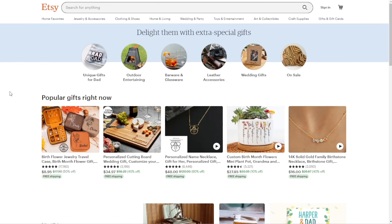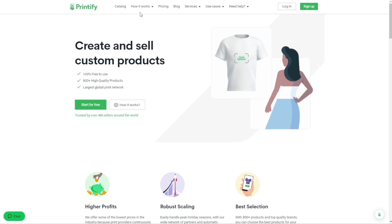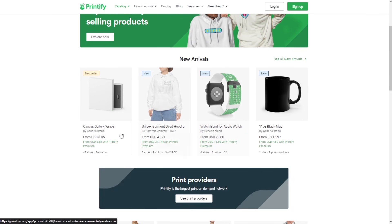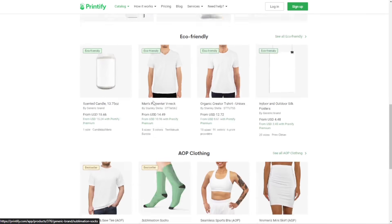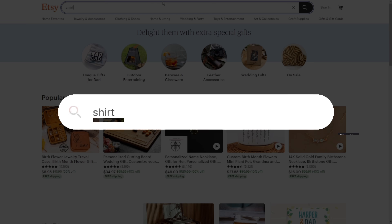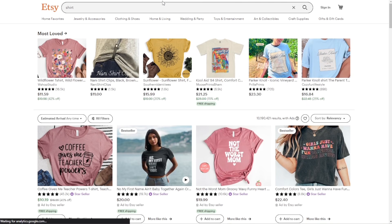Once you get started, the first thing you want to do is make an account on the marketplace you want to use. If you browse the Printify catalog you'll see tons of different products — Apple watch bands, canvas gallery wraps, candles, and more. I mostly sell t-shirts because even though the profit margin isn't as high, the demand is so high it makes up for those margins. Let's type in 'shirt' to see what's popular and trending, because that's where we get our ideas from.